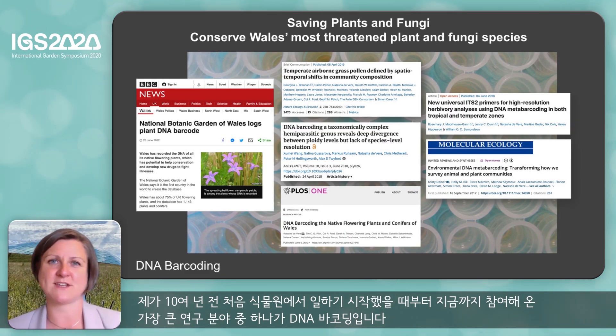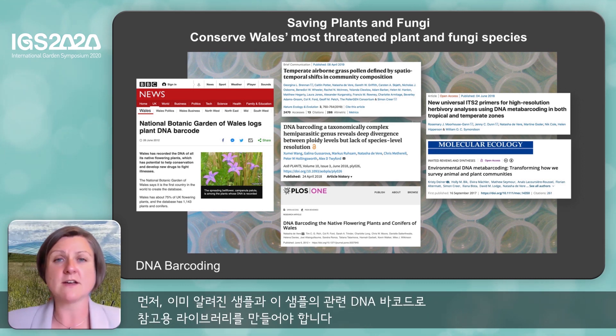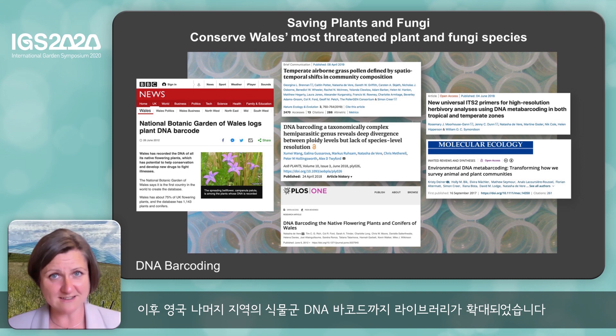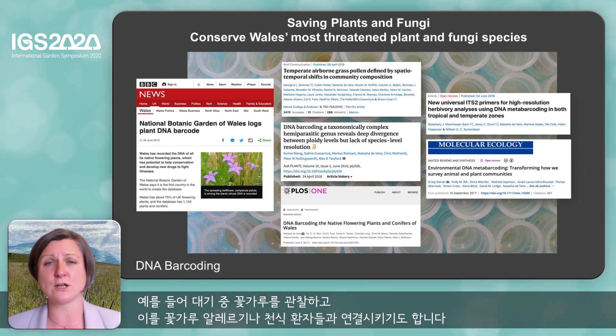One of the big areas of research I've been involved with since I started at the garden almost a decade ago is looking at DNA barcoding. This uses short sections of DNA to enable an identification to be made from a single fragment of leaf, root, pollen grain or seed. First of all we need to make a reference library of known samples with their associated DNA barcodes. At the Botanic Garden we led the project that made Wales the first nation in the world to DNA barcode all of their native flowering plants. Since then we've gone on to DNA barcode the rest of the UK flora. We used that for a whole range of different applications, from working on individual species groups to developing new methods, to doing projects like looking at the pollen within the atmosphere and relating that to people with hay fever and asthma.